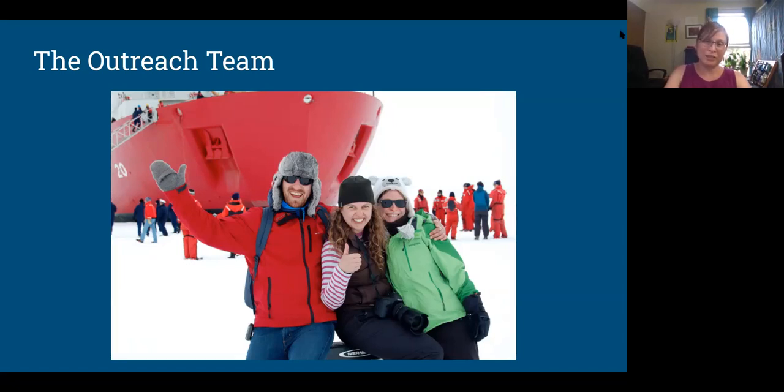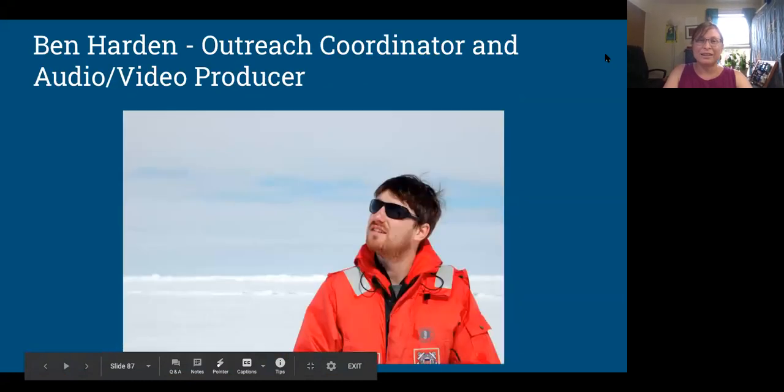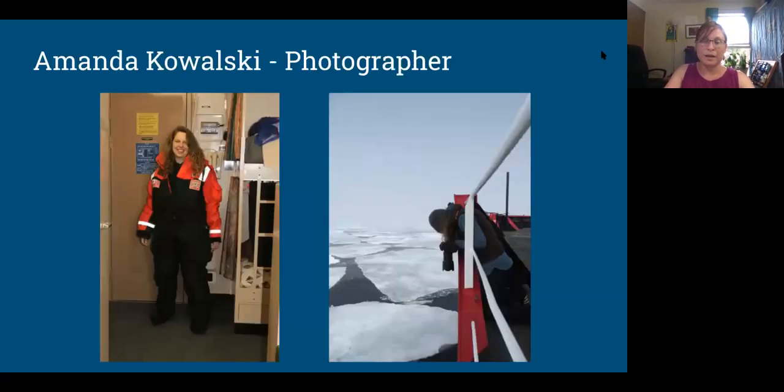The outreach team was actually six of us — five from the Woods Hole Oceanographic Team and one from Stanford. Ben was the outreach coordinator; he also did audio/video and ran the Arctic Spring website. He's full-time at Woods Hole Oceanographic — that's his day job. Then Amanda was the photographer from New Hampshire, my roommate, the official expedition photographer taking photos for the website and for the researchers to use later in papers.